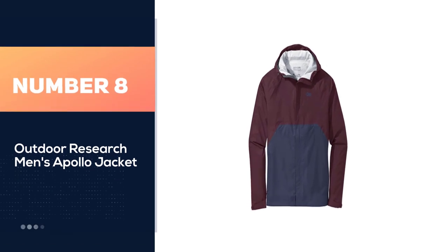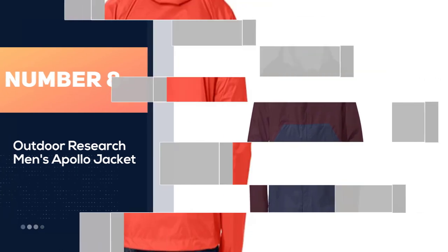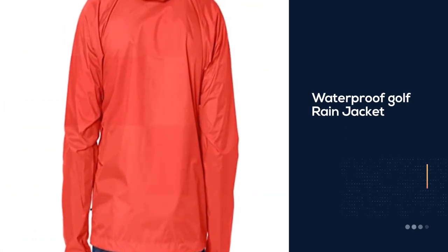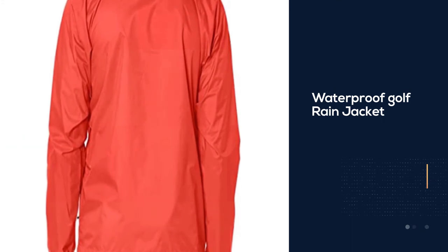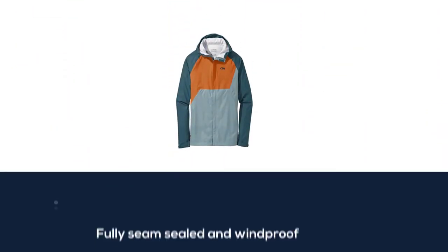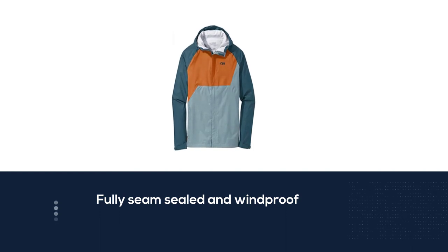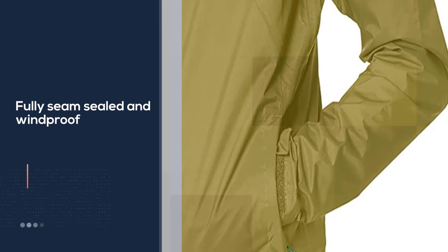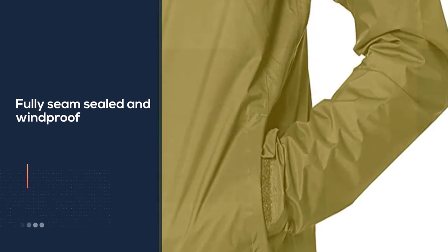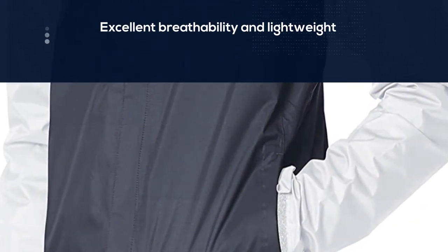Number 8. Outdoor Research Men's Apollo Jacket. This waterproof Gore-Tex Men's Apollo Rain Jacket with a full-zip front is a lightweight, stretchy, and soft option with a smart, stylish look available in a wide range of colors and sizes. It provides a tailored fit thanks to the elastic drawstring at the waist, adjustable partial elastic and Velcro cuffs, adjustable chest width, and shaped sleeves for better movement. The thin material makes it very breathable and easy to combine with base layers.